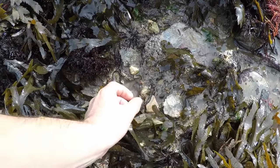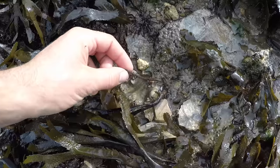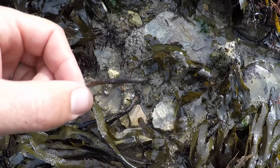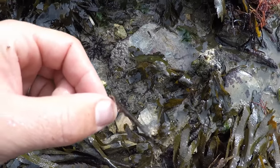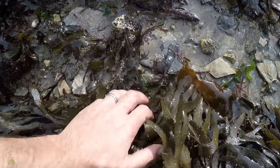Oh look, there is a little pipefish. It just looks like a piece of seaweed, but that's actually a fish — it's a pipefish. I'll get it all hidden back under the seaweed.